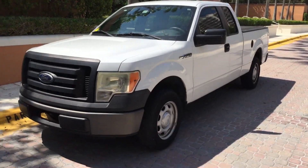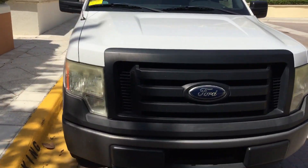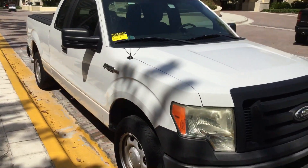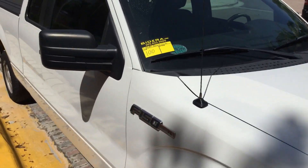It's a 2011 Ford F-150 with a 3.7 liter V6. Runs and drives, got cold AC. It's lot number 100.